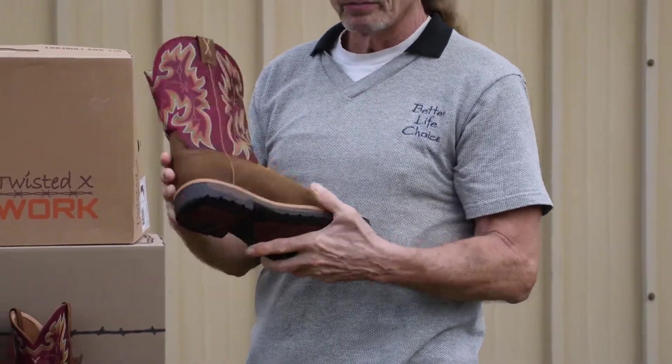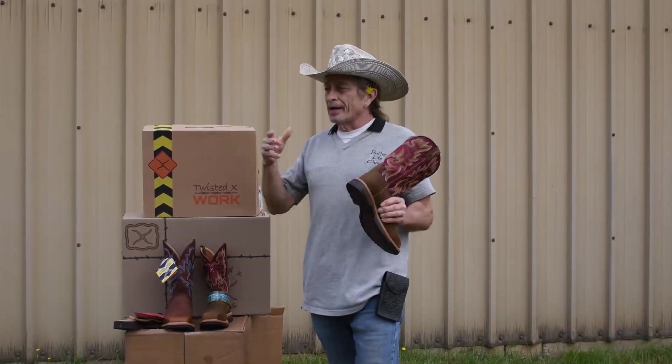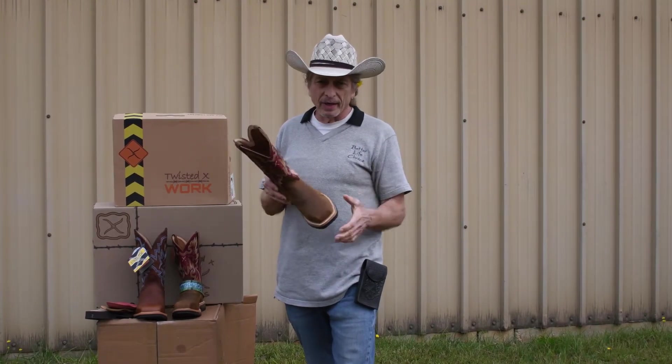Ladies, the Twisted X boot, safety toe — we're excited about this and I hope you will be too. Come see them. They're $189.99 on special right now during this holiday season. You're gonna love them.